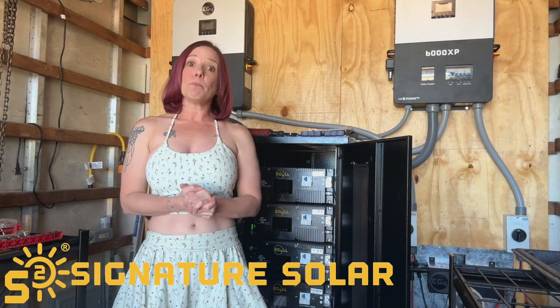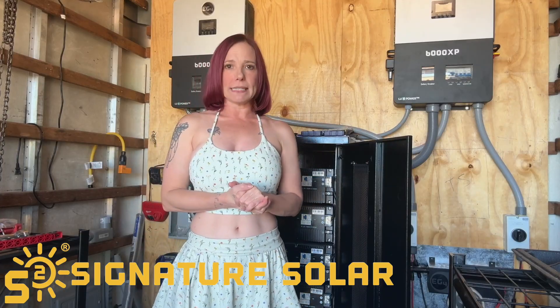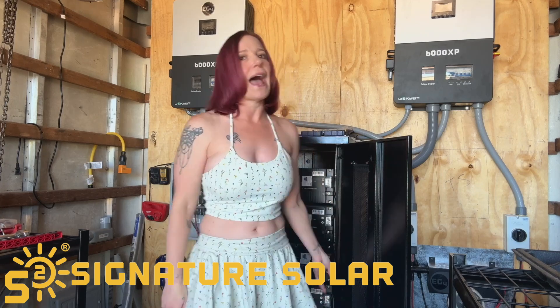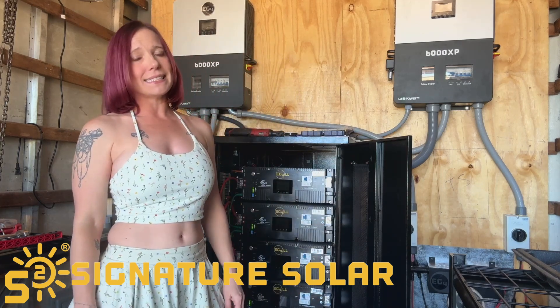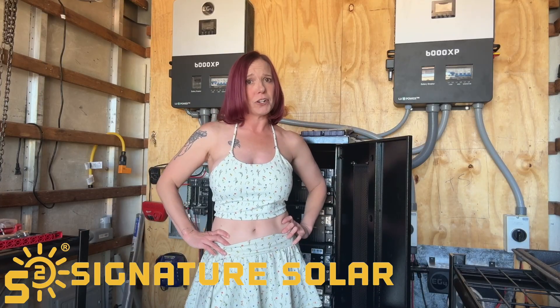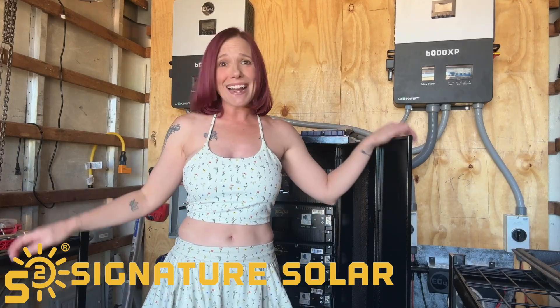Ease of use — it's a breeze. The integrated LCD touchscreen lets you monitor battery status, voltage, cycles, and more at a glance, making diagnostics and system management super simple. Setup is really straightforward. It's incredibly easy to connect to other batteries or inverters. It supports RS-485 and CAN bus communication, so it plays nicely with others.